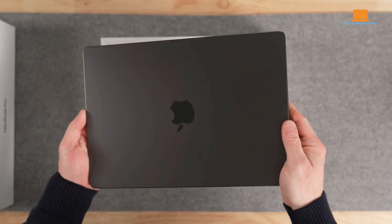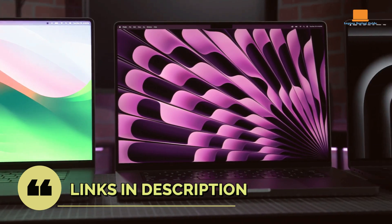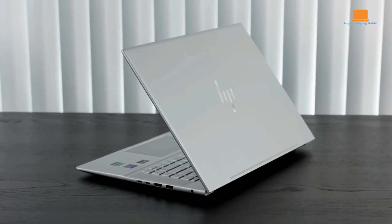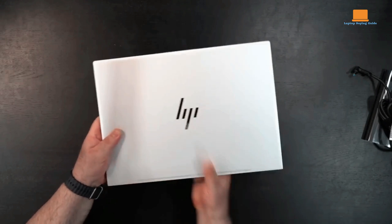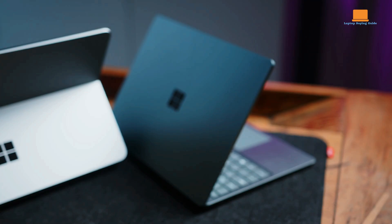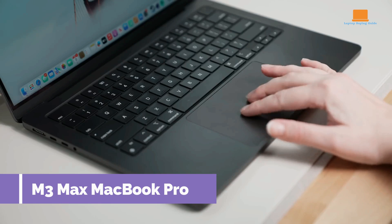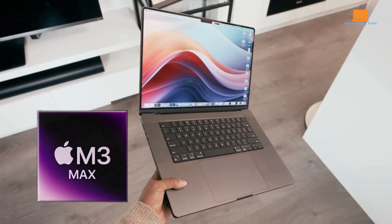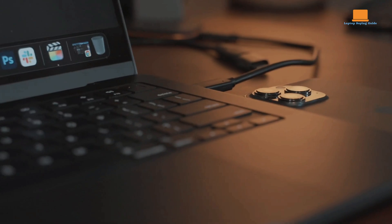Hey there, tech aficionados. Ready to uncover the ultimate laptop champion? Today we're pitting the M3 Max MacBook Pro, Microsoft Surface Laptop Studio 2, and HP Envy 16 against each other in a battle royale. From performance and value to standout features and hidden costs, we're diving deep to answer all your burning questions. Stick around for a wild ride through the world of tech innovation and find out which laptop wins your heart and your wallet.